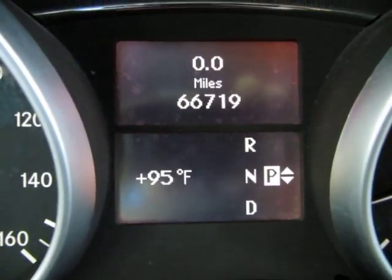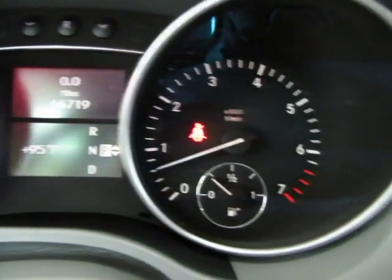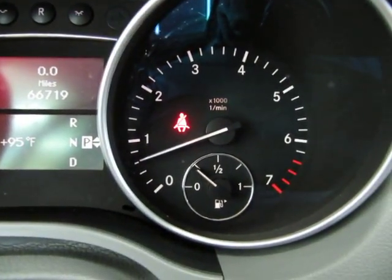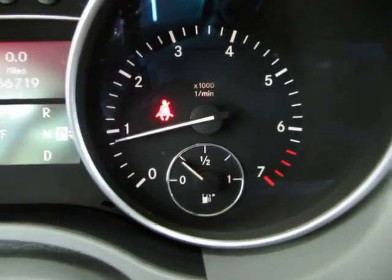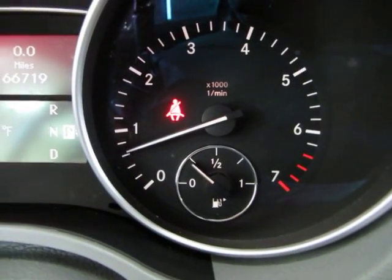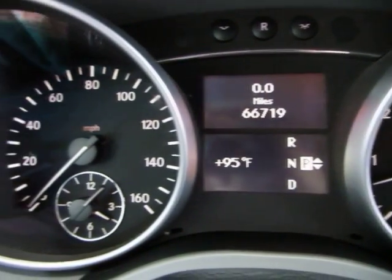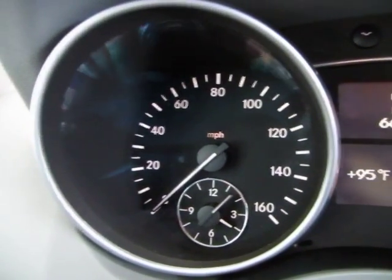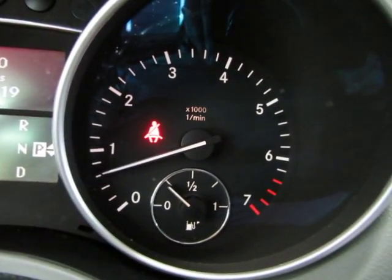The car is running right now — I'm going to rev the engine just so you can see that the car is running and idling perfectly and that there are no check engine lights on, no airbag light, no service engine soon, no maintenance due, nothing like that. The only light you see on here is the seatbelt light because I'm not wearing my seatbelt to shoot the video.